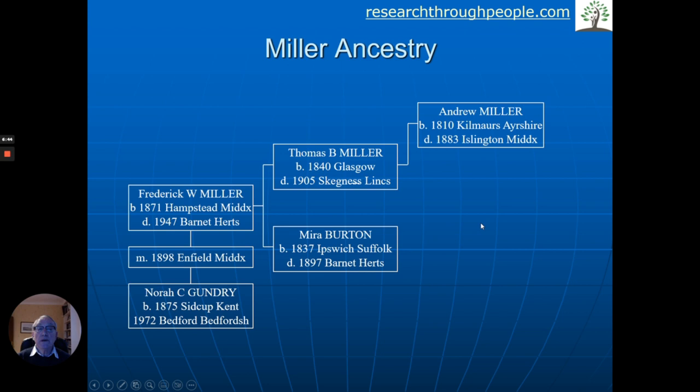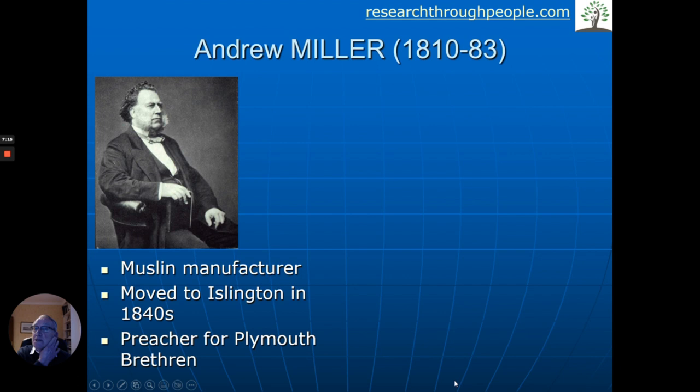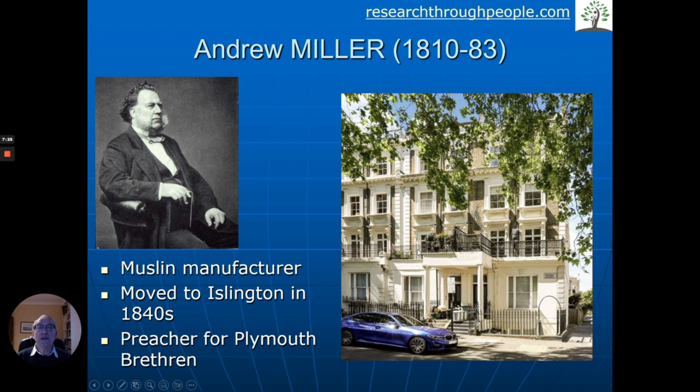Here's Andrew. When we research ancestors we want to find out more about them, and in this case we managed to find photos. Quite often you will have old photos, and you may or may not know who the people are. Andrew was a muslin manufacturer, born in 1810 — over 200 years ago. He moves down to Islington in the 1840s, and interestingly, he is a preacher for the Plymouth Brethren. The more we can find these sorts of facts about your ancestors, the more we get a feel for them and bring them to life. Here's where he lived in Islington — he didn't own the whole building; quite commonly in those days people shared buildings.